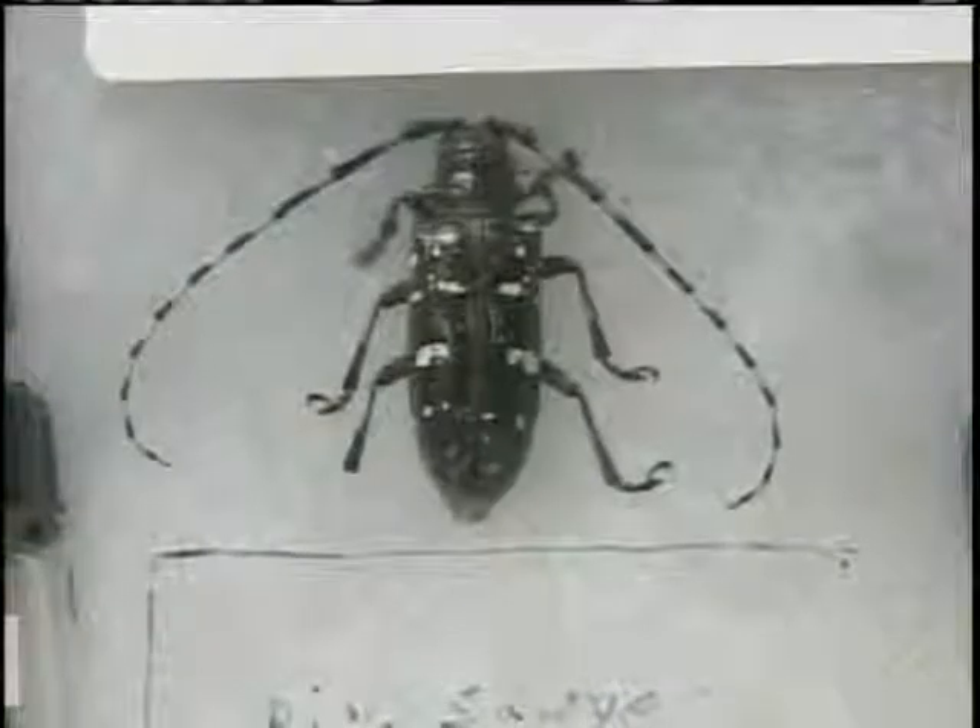The director of the Adirondack Park Invasive Plant Program, or APIP, says the threat from the emerald ash borer and the Asian longhorn beetle is real. We're really concerned about continued tree mortality in upwards of millions of trees. The impacts are going to be very noticeable even to people that can't identify species of trees.